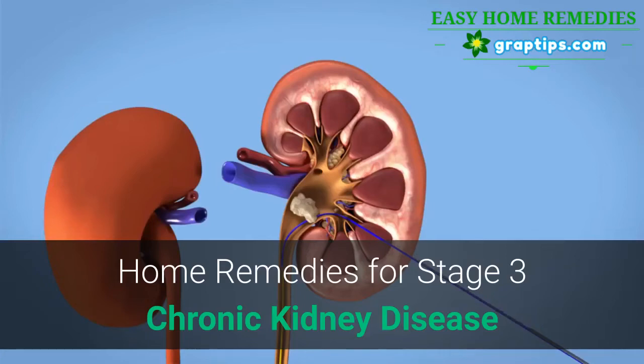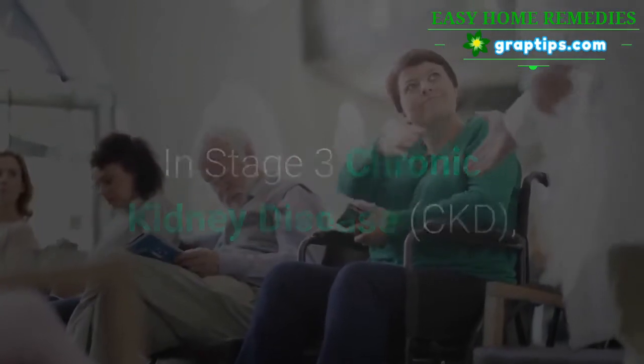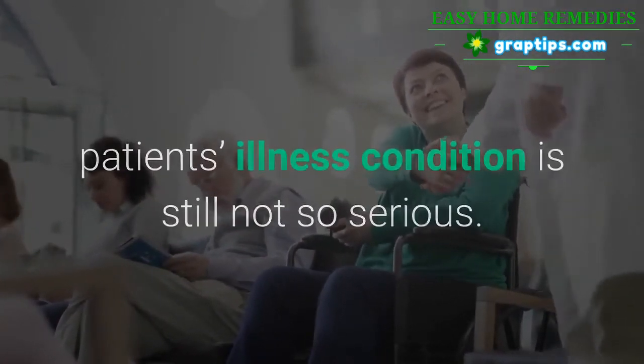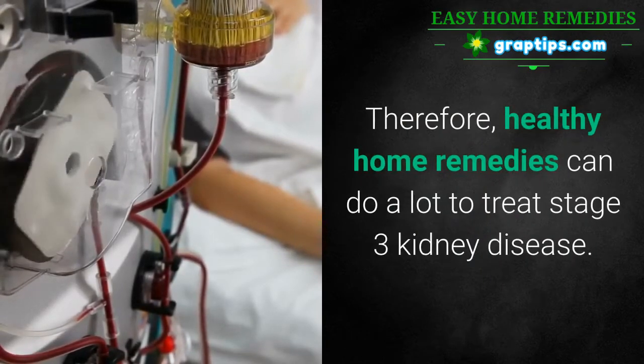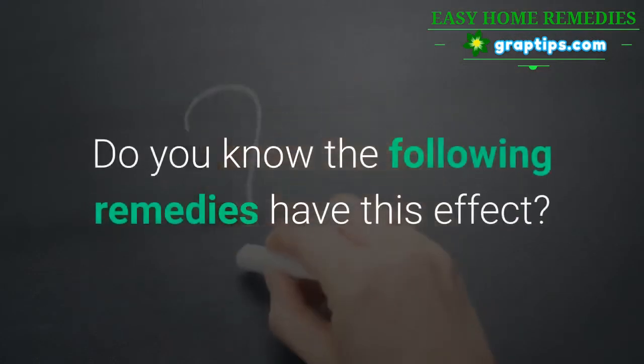Home Remedies for Stage 3 Chronic Kidney Disease. In Stage 3 Chronic Kidney Disease, a patient's illness condition is still not so serious. Therefore, healthy home remedies can do a lot to treat Stage 3 kidney disease. Do you know the following remedies have this effect?